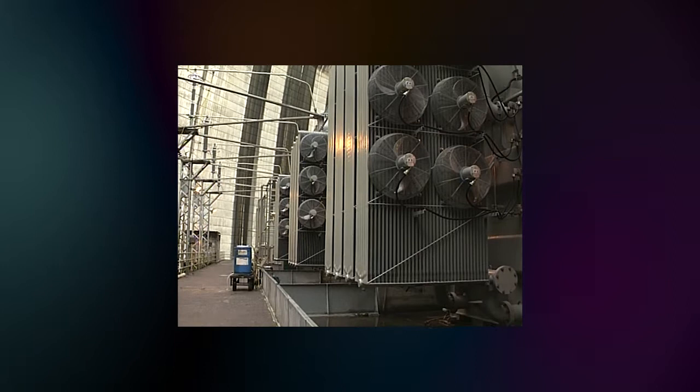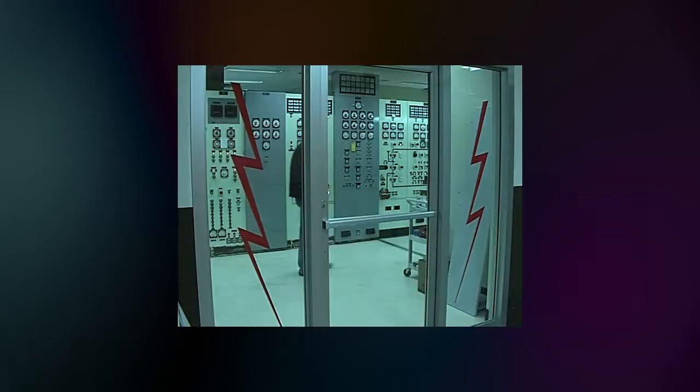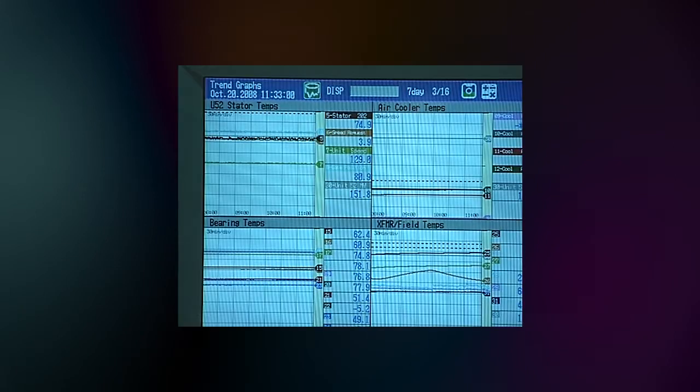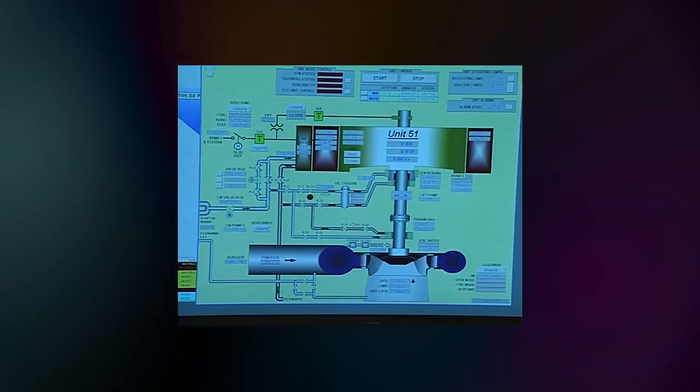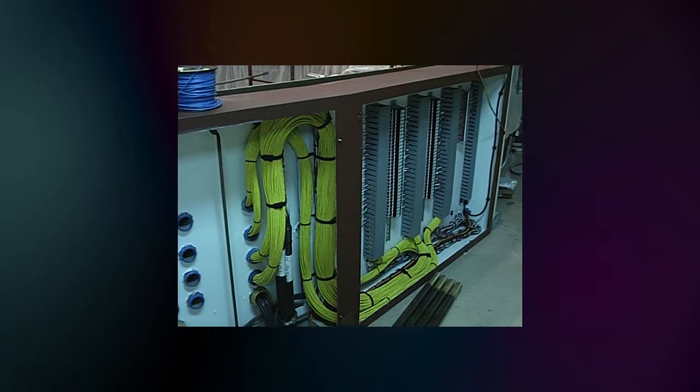Tacoma Power is also installing new transformers and modernizing the control room. Computer technology and automation systems will help operators monitor vibrations and critical temperatures of the equipment like they've never been able to before. Most of the electrical electronics is definitely a leap forward.